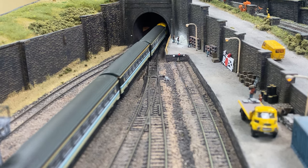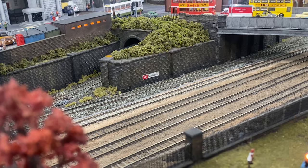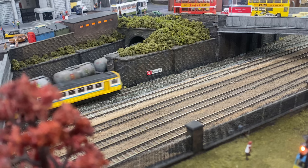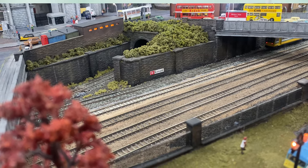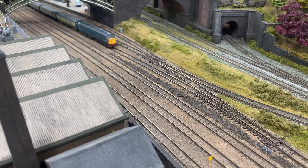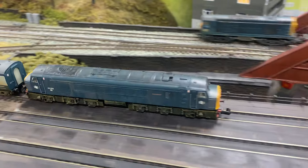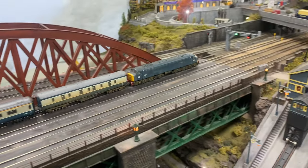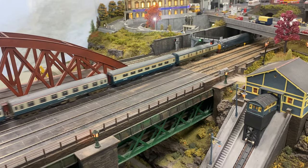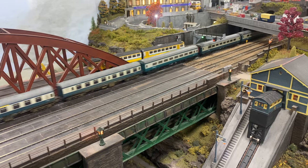The arrangement always was that once that layout had lived its life on the exhibition circuit, we were going to build a 1970s and 80s diesel layout to appease the diesel fans amongst us. The layout uses the fiddle yard from the first layout we built, which we call No. 1 North, the North of England Line, so we already had the fiddle yard constructed. Construction of this layout started in 2011.